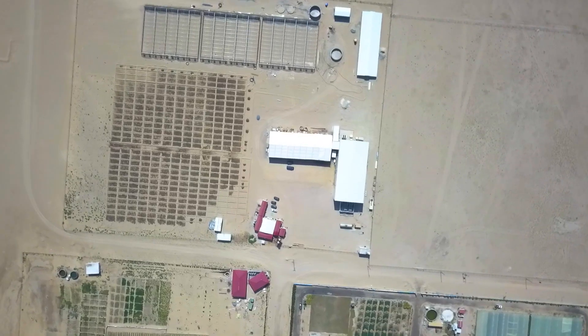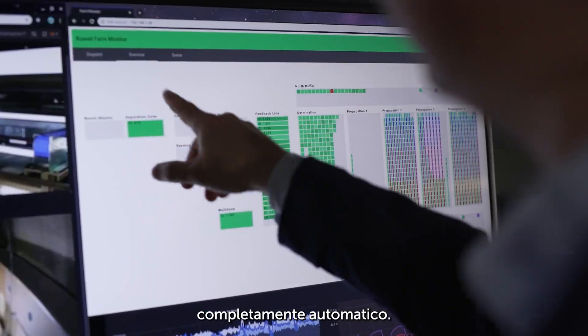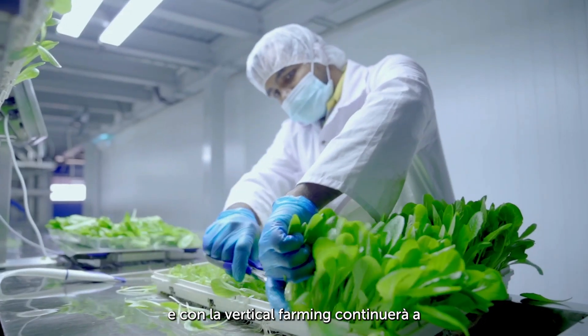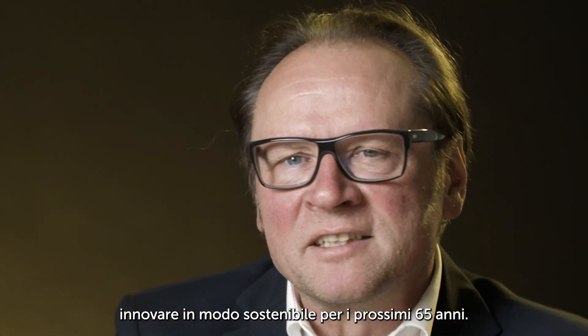In Kuwait, we built the world's first fully automated vertical farm. Over the past 65 years, Jungheinrich has always been an innovator, and with vertical farming it will continue to innovate sustainably for the next 65 years.